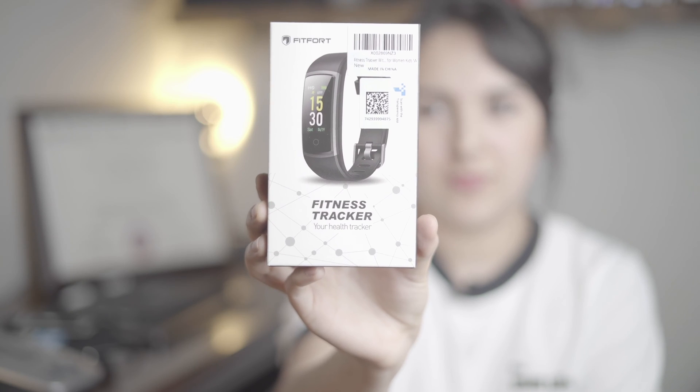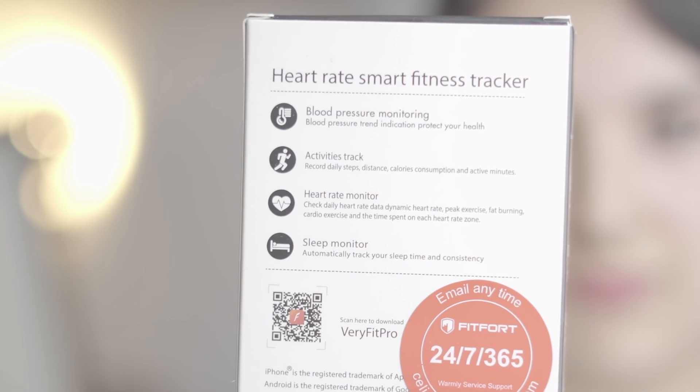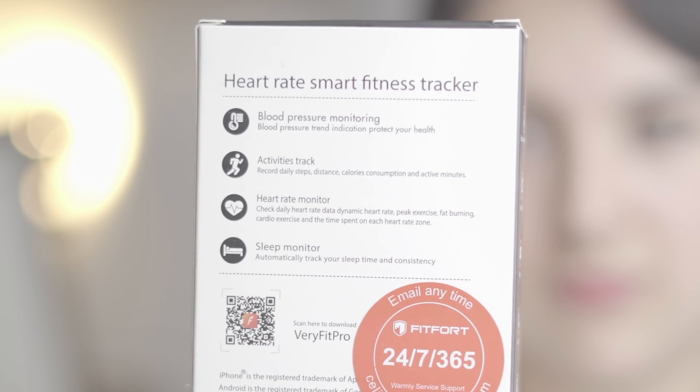It's the Fitfort Fitness Tracker. It measures blood pressure, activity tracking, heart rate, and sleep monitoring. This is only $27 on Amazon, so if you compare $27 to a $500 medically proven watch, something's going to come into play there. We're going to see how it works and compare it to a Walgreens automatic blood pressure monitor.